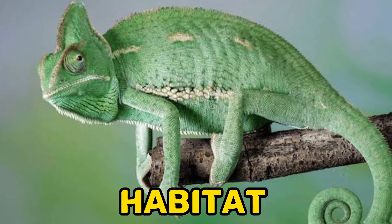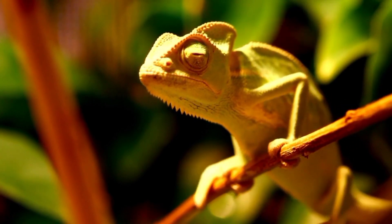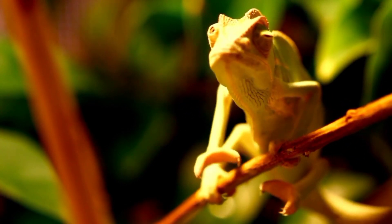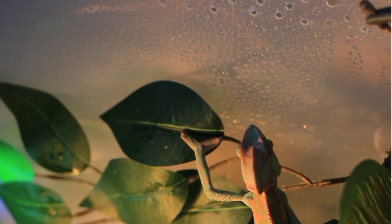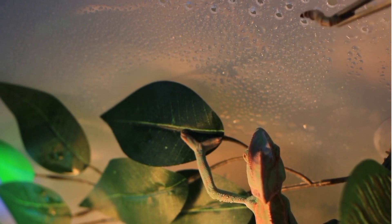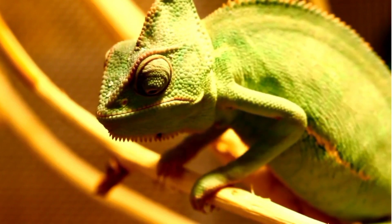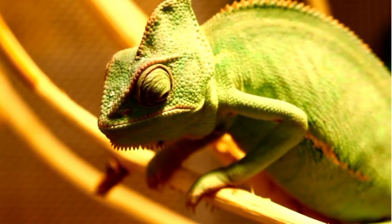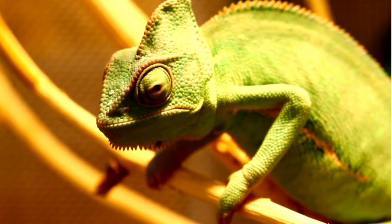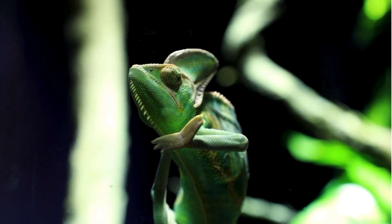Fact 3: Habitat. Veiled chameleons are native to the southwestern coastal regions of Saudi Arabia and Yemen in the Arabian Peninsula. They inhabit diverse habitats within this range, including coastal plains, mountainous regions, and wadis — dry riverbeds. They are well adapted to life in trees and are often found in shrubs, bushes, and low-lying vegetation. Within their natural range, veiled chameleons experience a warm and arid climate, and have evolved physiological and behavioral adaptations to cope with high temperatures, low humidity, and limited water resources.